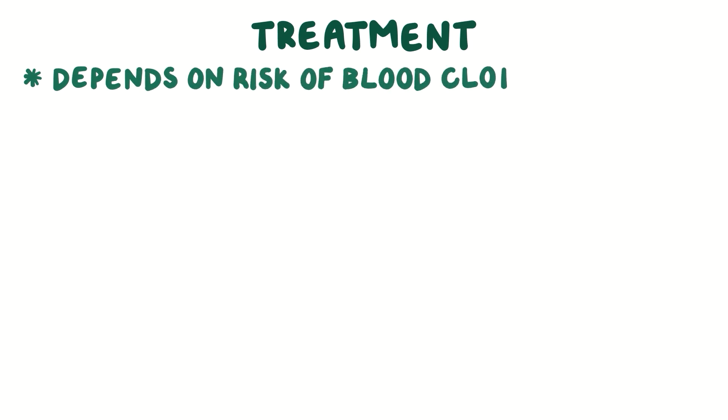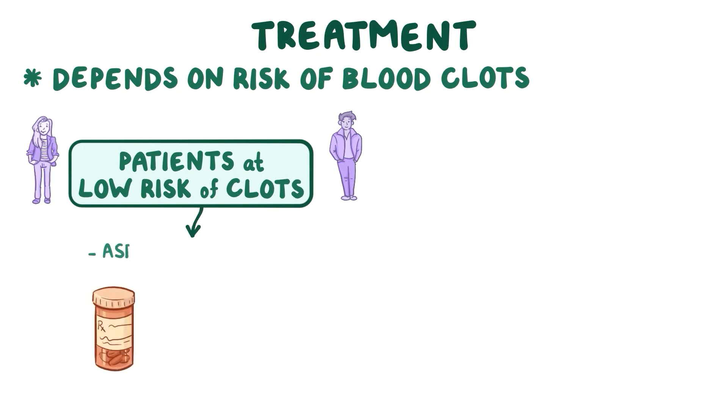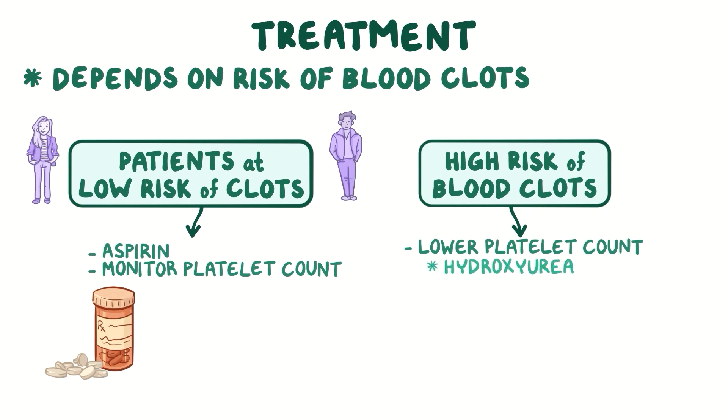Treatment of essential thrombocythemia depends on risk of blood clots. For young and healthy patients who are at low risk of blood clots or bleeding, sometimes we give aspirin and monitor the platelet counts. When the risk of blood clots is high, therapy usually involves lowering the platelet count by using medications like hydroxyurea, interferon alpha, and anagrelide.